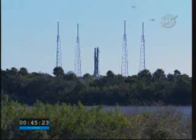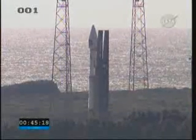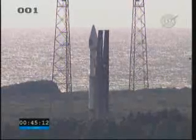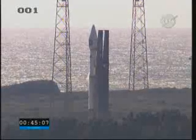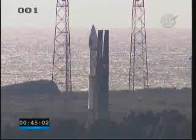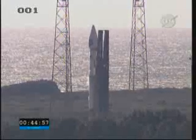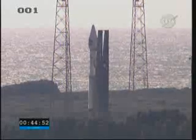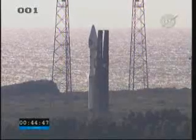Atlas and Centaur have been around for a long time, and they've flown for a lot more than 100 times. Atlas itself has been flying since 1957, and it has flown 601 times to date. The Centaur first flew in 1962. NASA developed the Centaur to provide a high-energy upper stage that had both the energy and the accuracy required for lunar and planetary missions. So Atlas has flown 601 times to date, and Centaur has flown 190 times to date.